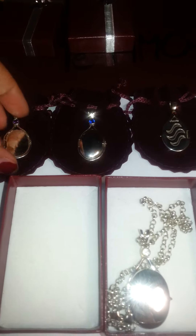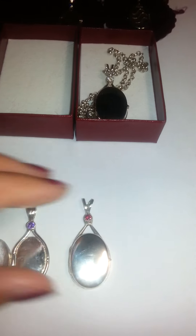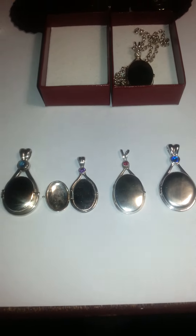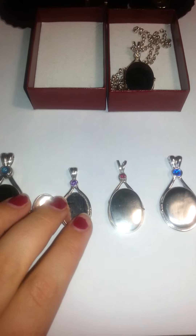I am going to take one of each in the right order I bought them. These are my lockets next to each other.